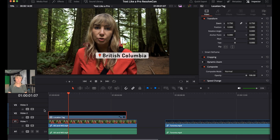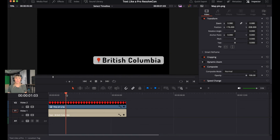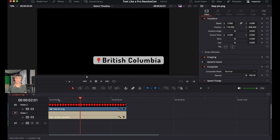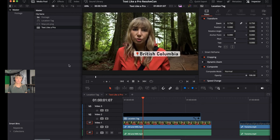The whole compound clip is affected, which is great. If you need to access the individual elements — the letters or the pin — you can right-click on the compound clip, go to Open in Timeline, and both assets are there. You can also change the timeline view to display stacked timelines so you can easily see the original.